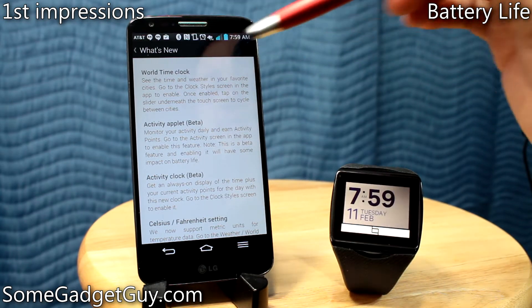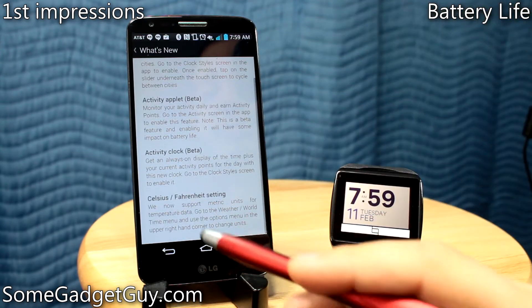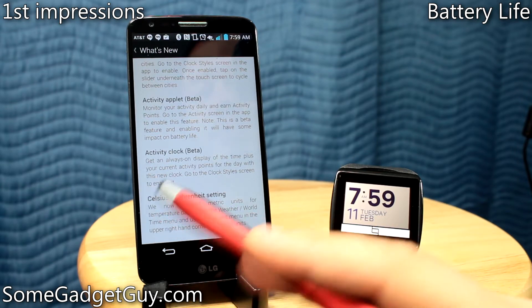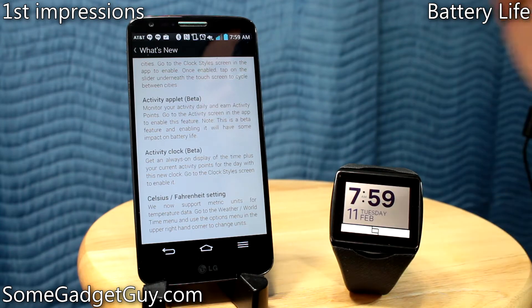They've got a new world clock — you can see time and weather in your favorite cities, and you can change the temperature settings from Celsius to Fahrenheit. So for those of you who use proper degrees versus weird American degrees — I'm absolutely kidding, please don't send me hate mail.